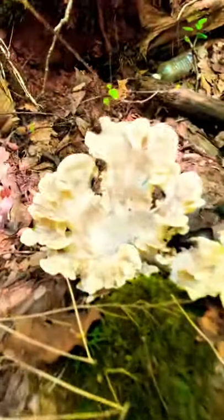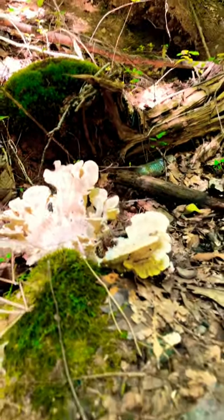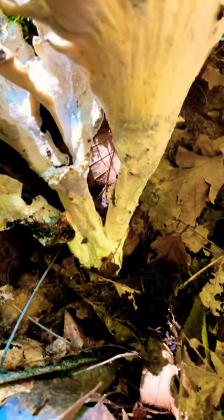I think this is something called Berkeley's polypore. This mushroom is called a polypore because of its porous underside, like a super fine sponge. The coolest part about this mushroom is that it comes from one bulb right here and it spreads out to be this beautiful mushroom.